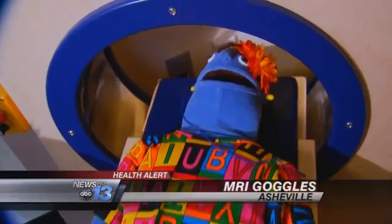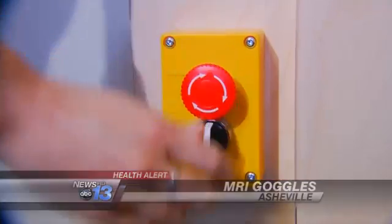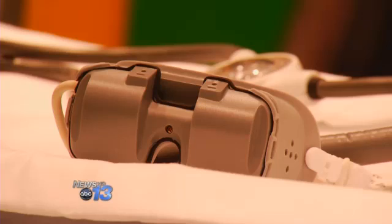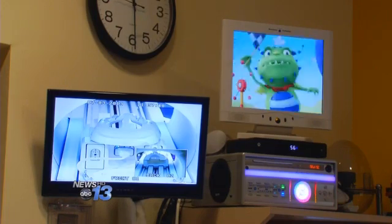Having a puppet simulate getting an MRI can calm some children's fears before the procedure. But these goggles are making magnetic resonance imaging easier than ever at Mission Children's in Asheville.